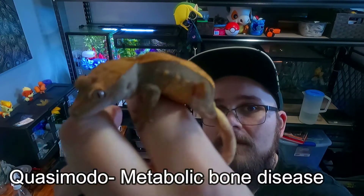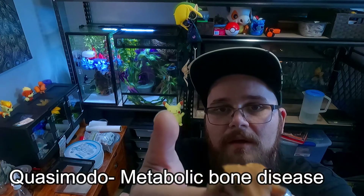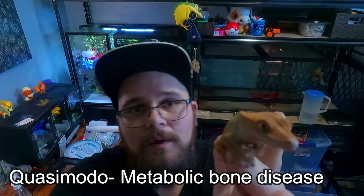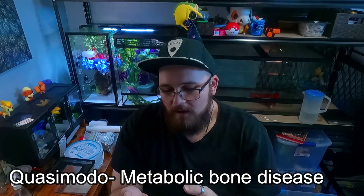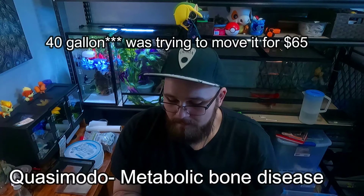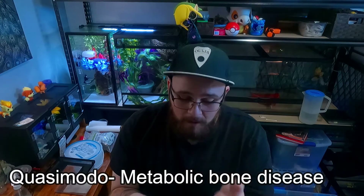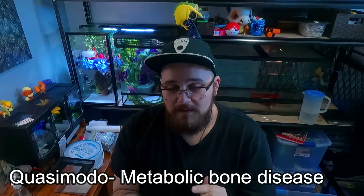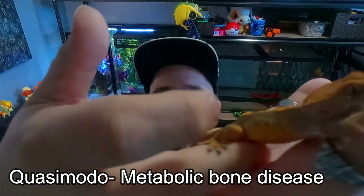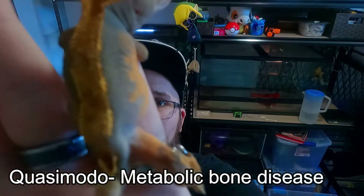Today I want to talk about metabolic bone disease, primarily in crested geckos. This is Quasimodo. As you can see from some of the other crested gecko videos, we do not look normal. I got Quasimodo from a Craigslist ad — I traded for a 65-gallon tank. From the pictures sent it didn't look anywhere near this bad. Once I got them, you can tell the spine is completely warped and the tail bows completely in.